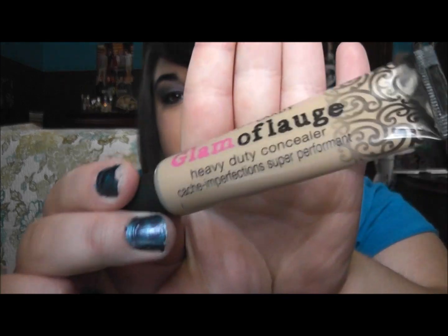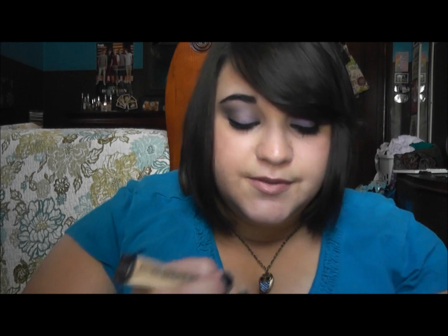I wanted to try the Glamoflage — cute name, right? So cute. I wanted to try this because a lot of people said it's just like the Kat Von D one, and I love Kat Von D makeup — I have a couple of her palettes, loose pigments, some of her eyeliners, a lot of her makeup, some of her perfume too. I really wanted to try this because it's only like six dollars, and the first time I used it I fell in love with it. I'll put a little dot on my hand so you can see what it looks like — I got it in medium since it's summer and I'm not so pale right now.